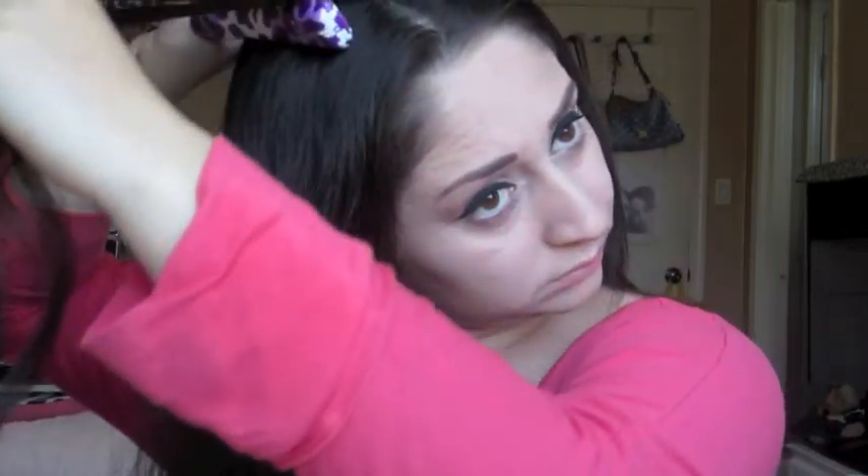I went ahead and straightened most of my hair, just leaving the top section alone to show you guys how I straighten it. Basically everybody knows how to straighten their hair, but this is how I do mine. I'm using a straightener I got from Sally's Beauty Supply — I believe it's by Unplugged. I usually buy Unplugged products because I love them.